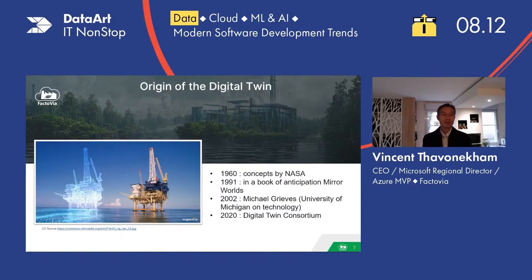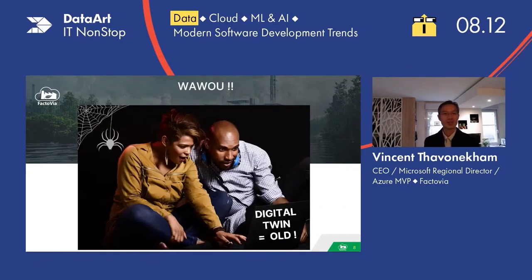The origin of the digital twin goes back a long time — we started to get the concept in 1960 by NASA. Then we got the first book about it in 1991. In 2002, the University of Michigan was talking about it. And recently, in 2020, we had the Digital Twin Consortium — a group of industrials who sat together and said, let's figure out a vision and make something like a standard between each other.